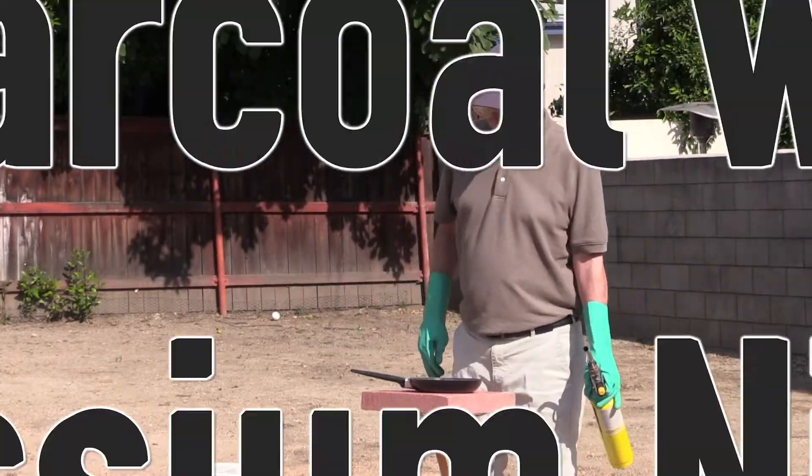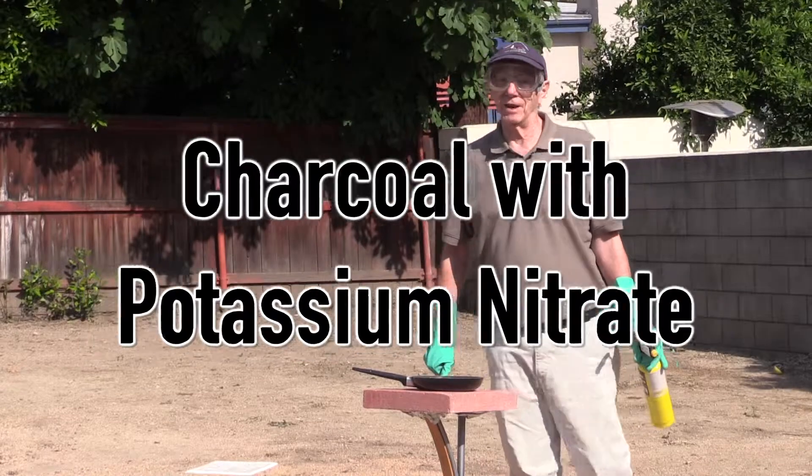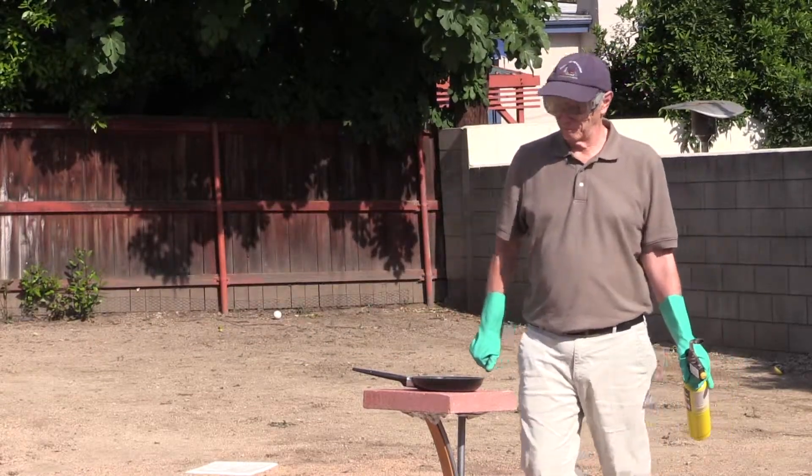Good afternoon. Welcome to another episode of Backyard Chemistry from Soda Center, Soda Center Field.